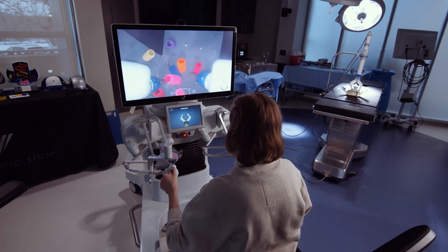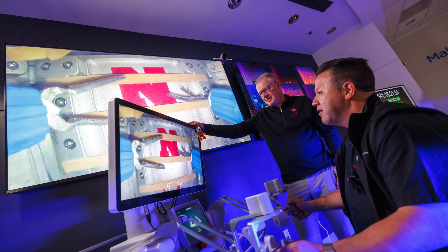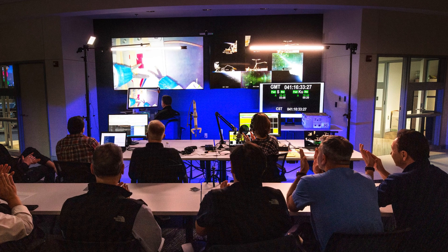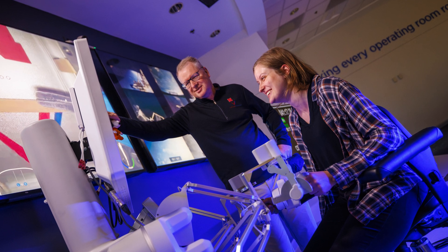With the successful demonstration of this technology, we hope to move towards deploying our robots in rural settings in Nebraska, critical access hospitals, where you might not have a specialist available. Surgical robots are important. It's a really good way to make a real impact. If you make a good surgical robot, you can really help thousands and thousands or millions of people. So we have good reason to get up every morning.